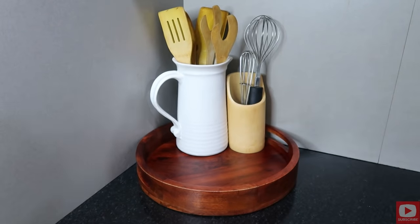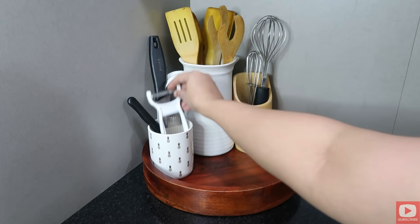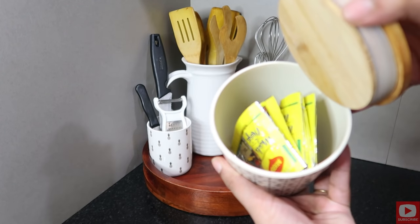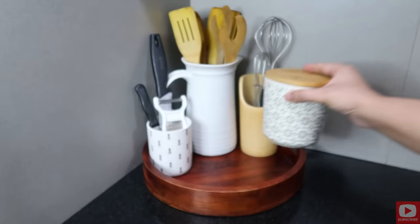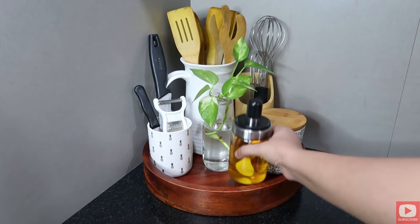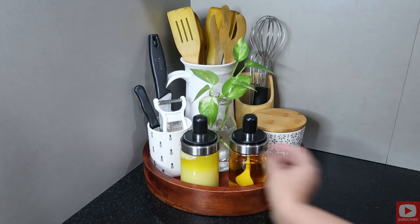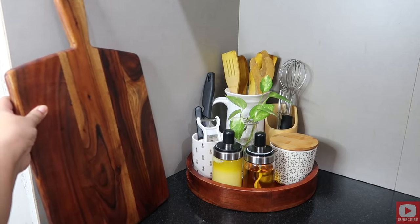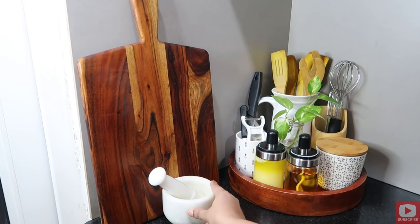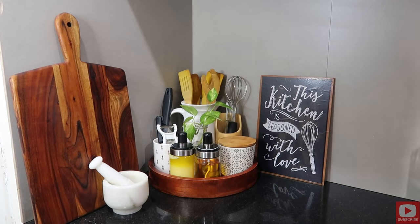On this tray I'm putting a white ceramic jar with my spatulas at the back, and then two more holders for some more kitchen tools. Notice that these are all different heights. Then I'm putting another jar with a beautiful pattern on the side, and in the center a glass bottle with a plant in it. I'm also putting my oil and ghee containers here. On the left side I'm placing my cutting board and mortar and pestle, and on the other side I'm keeping a board with a nice quote that I love, and a cute little plant next to it.